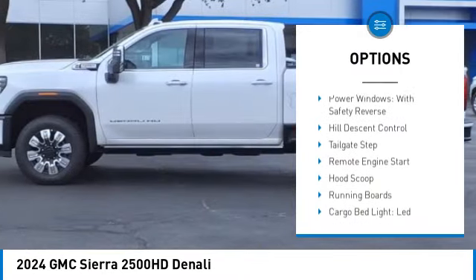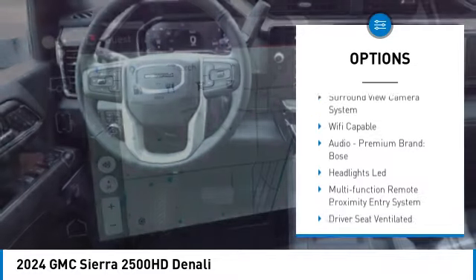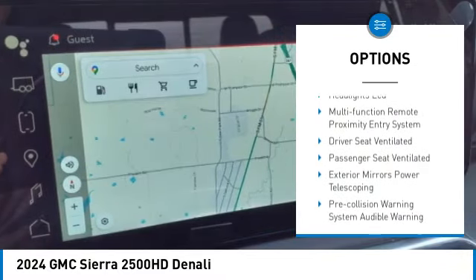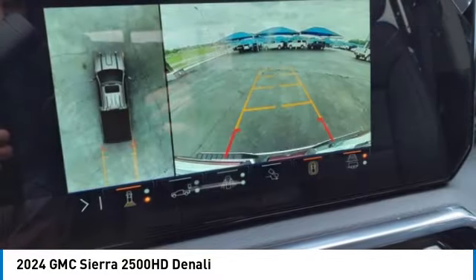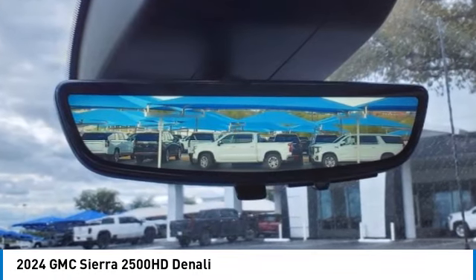Rear step bumper. Power windows with safety reverse. Hill descent control. Tailgate step. Remote engine start. Hood scoop. Running boards. Cargo bed light. LED. Stability control. Roll stability control.